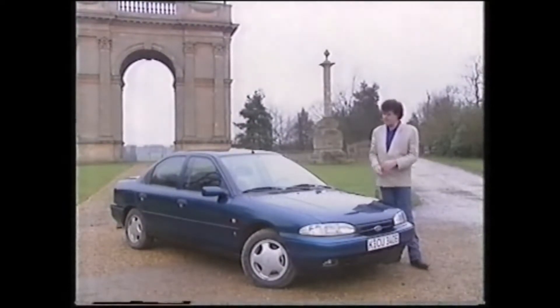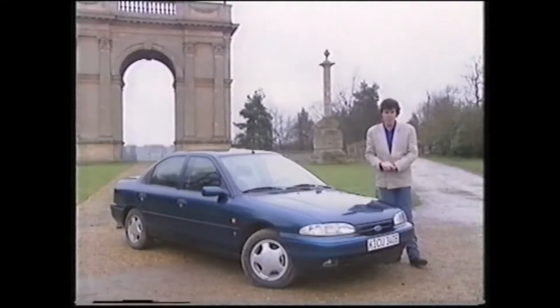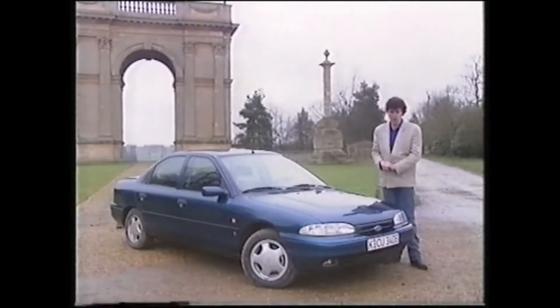Well, first things first. It is not the most exciting car ever to grace this programme, but the sheer number of people who will buy, rent, lease and, let's be honest, steal it, mean that we absolutely have to take a long, hard look.